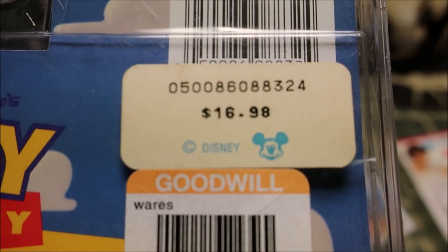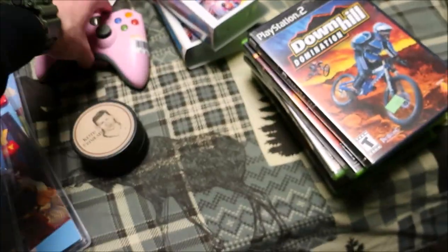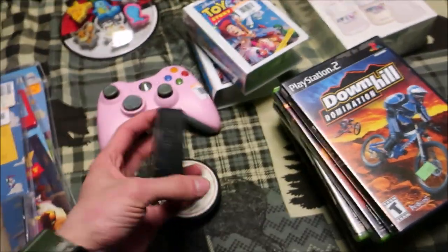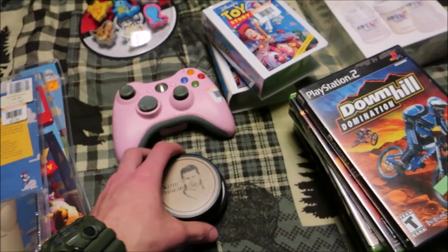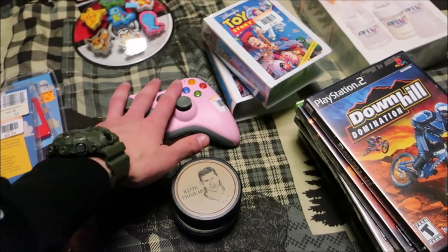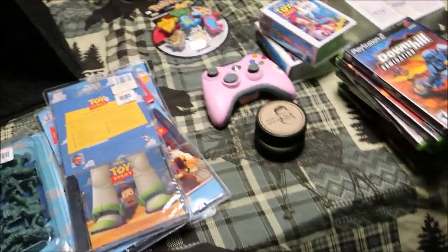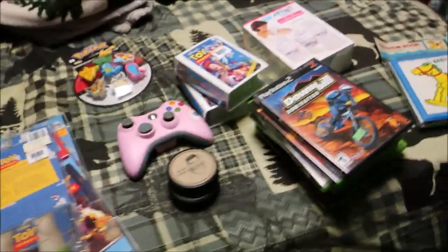Also got the sealed original Toy Story soundtrack with the Disney sticker — $16.98 original price, pretty cool with the Mickey Mouse logo on it. In total I spent about $50-$52. The controller and hockey pucks should bring in about $15 and $30 respectively, getting my money back. Everything else should be profit. Keep watching to see how these sales do — thanks for watching!